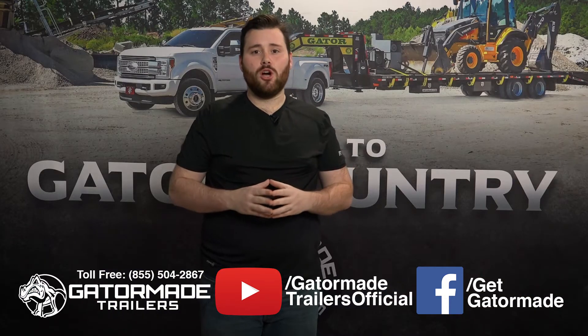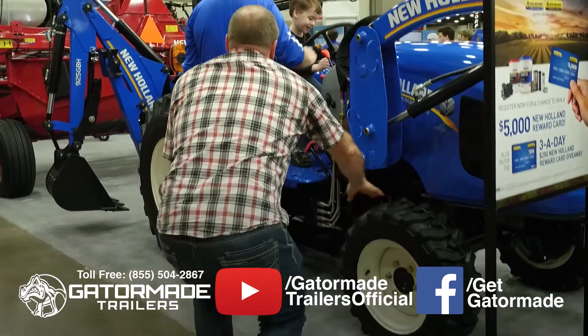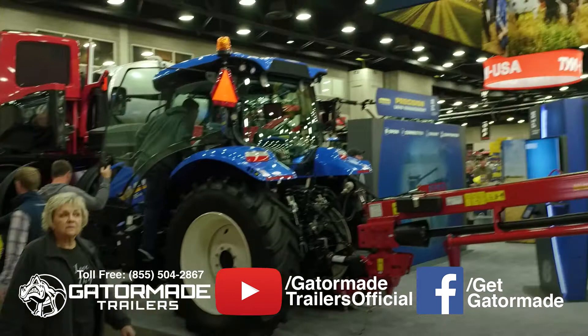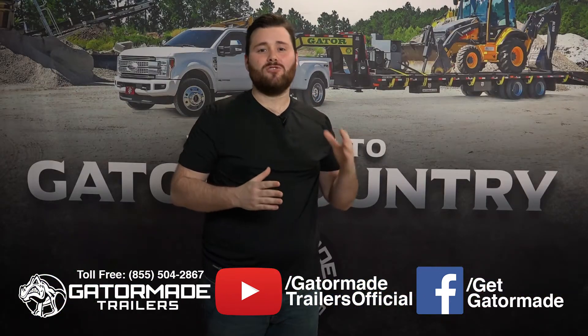Now at the National Farm Machinery Show you will be able to compare products from nearly every major line of farming equipment side by side, see some of the latest innovations in agribusiness, and attend free seminars led by industry experts.